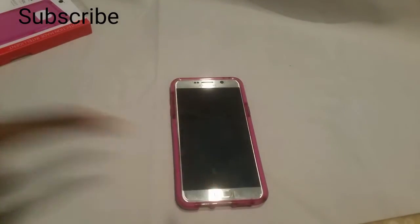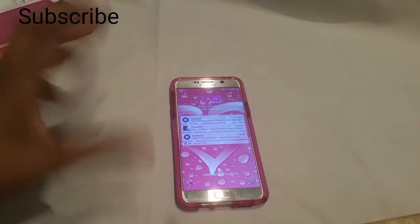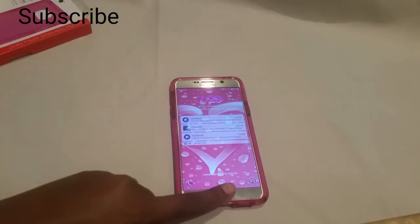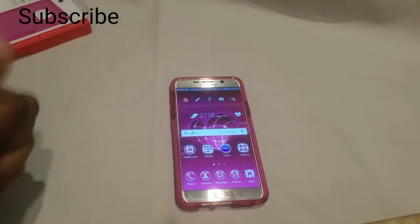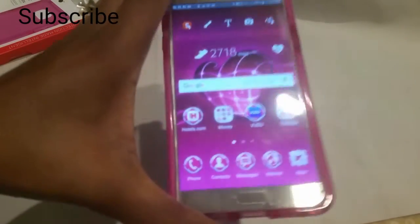I just wanted to come show you this case quickly. I am in love with this case. As some of you know, pink is my favorite color. You can see that pink on the case, and I have the pink case to top it off. All of this is pink — I love pink, and having this pink case that just matches so well.